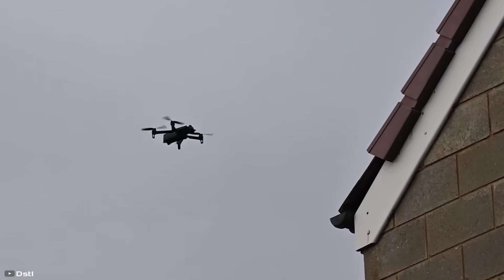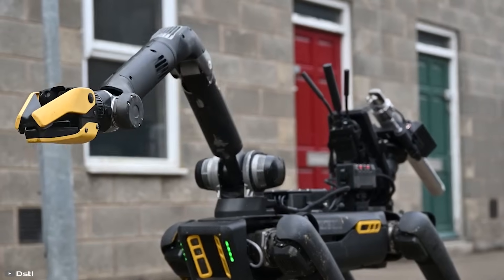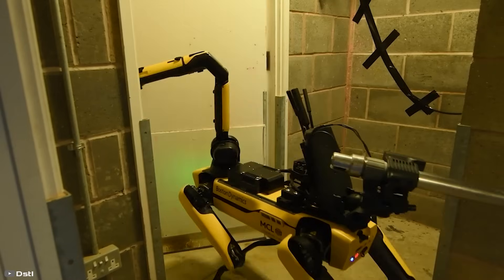Working in tandem with a drone makes it easier to locate explosives across large areas. Recent four-day trials confirm the effectiveness of these robotic bomb disposal units.